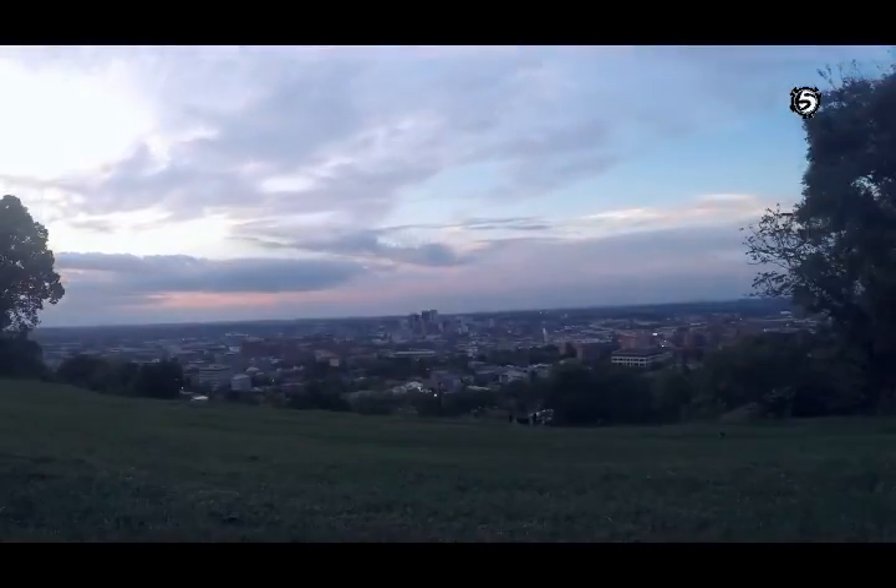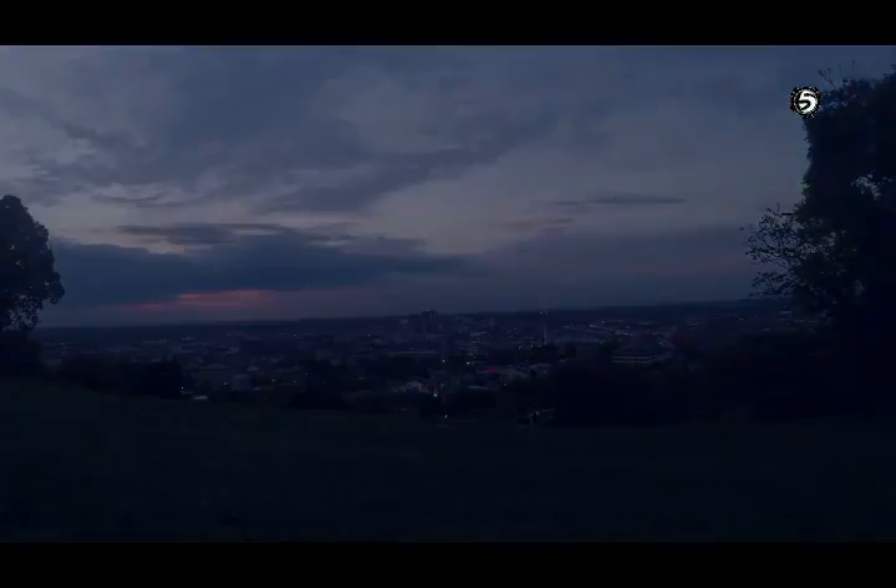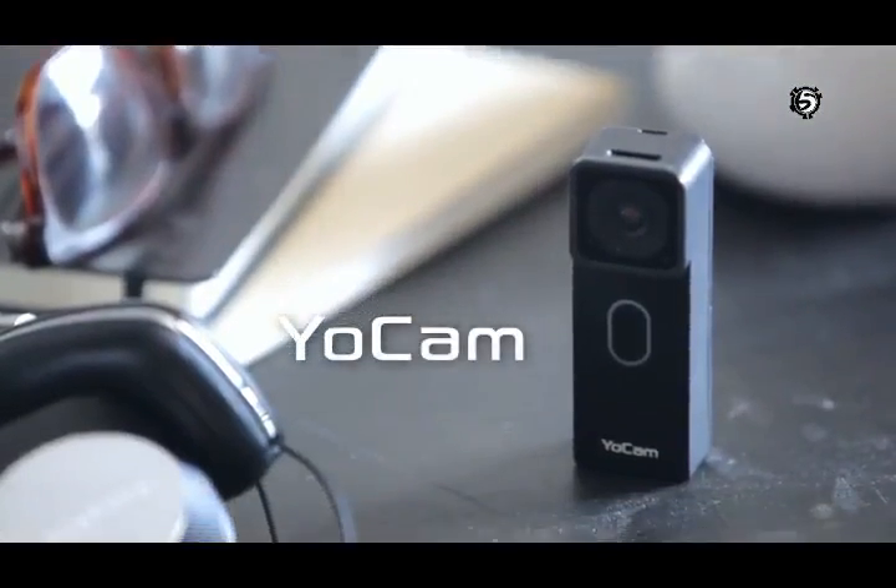Light, yet powerful. YoCam will exceed all your expectations. YoCam — now you can have it both ways.